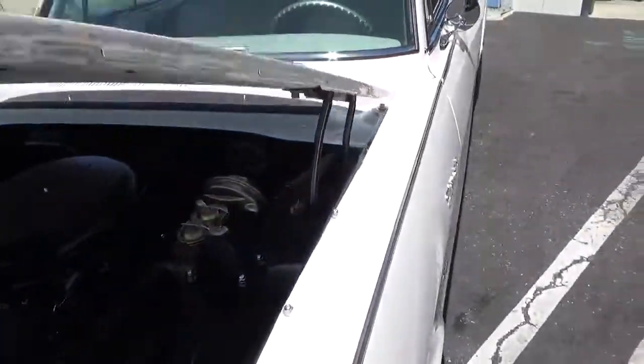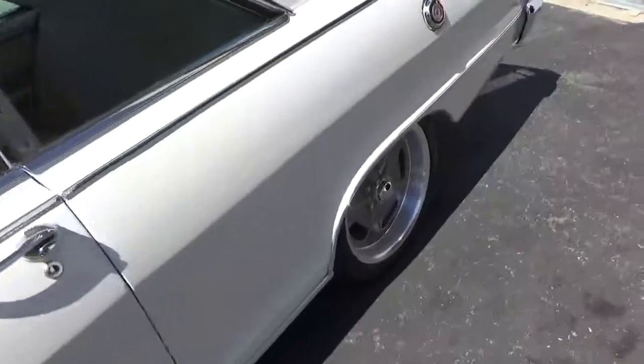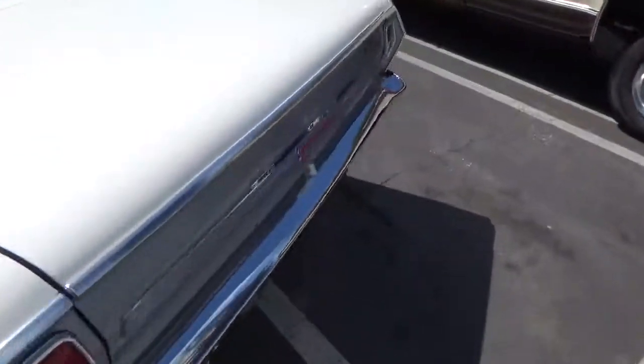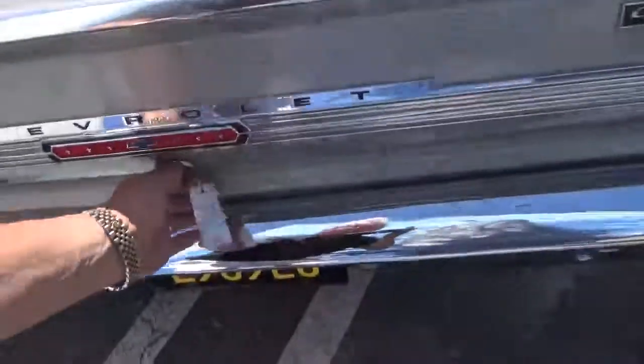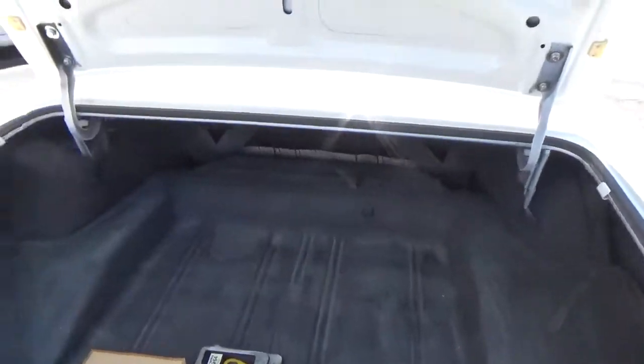Wipers work. It's just straight as an arrow. I love these wheels — they really complement the car. And this body style is one of my favorites because I like the size of it.